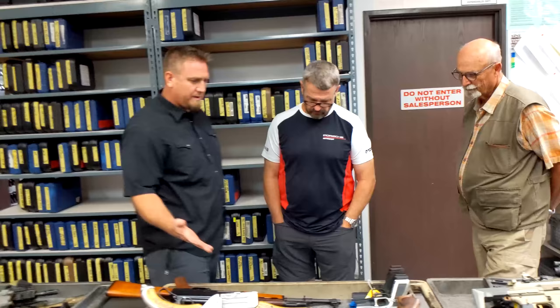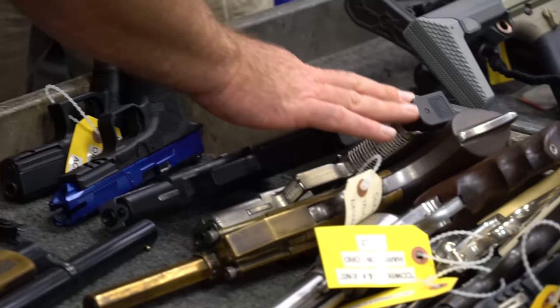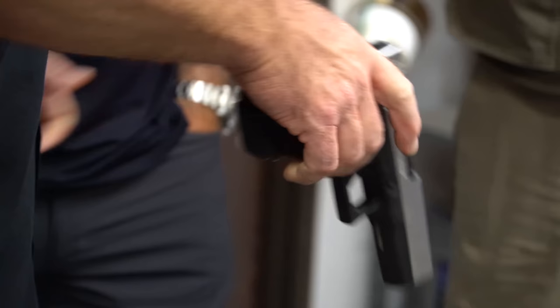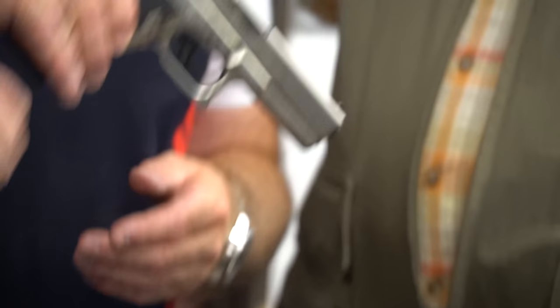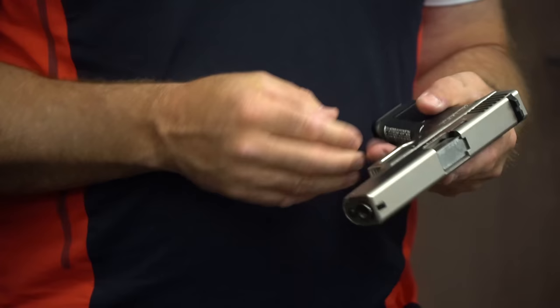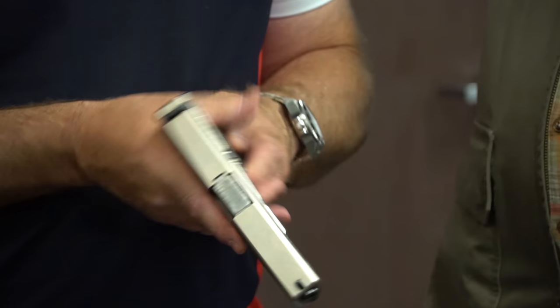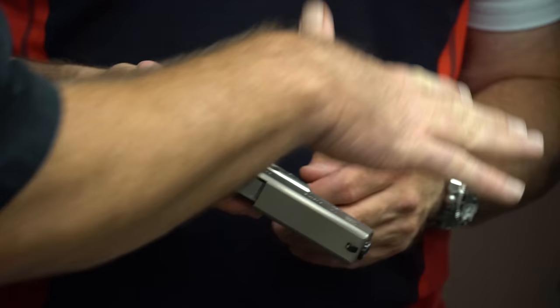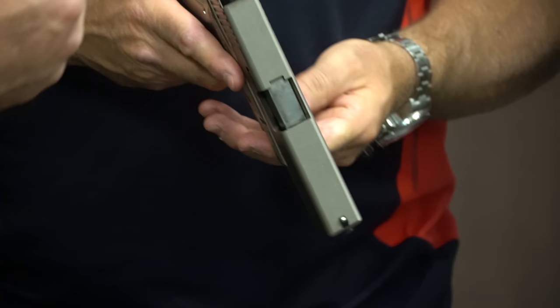What do we got here? Some more movie guns. This is Bad Boys — this is Will Smith's gun. This is a vacuum metalized finish — that's what they call it, I don't even think they do that anymore. The actor wanted a complete silver gun, so we had those done. The prop master took it and showed the director. The director goes, 'That ain't gonna be in my movie.' So they nixed it after we took like four brand new Glocks and completely made them all silver.